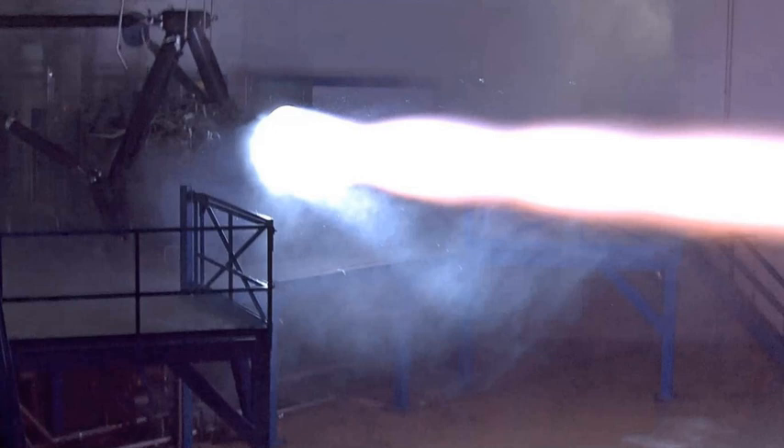The longest test was 100 seconds, which is limited by the size of the propellant tanks at the SpaceX ground test facility. The test engine operates at 20 MPa (200 bars, 2,900 psi) pressure. The flight engine is aimed for 25 MPa (250 bars, 3,600 psi), and SpaceX expects to achieve 30 MPa (300 bars, 4,400 psi) in later iterations.